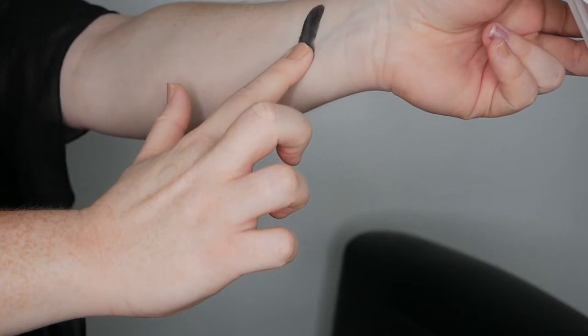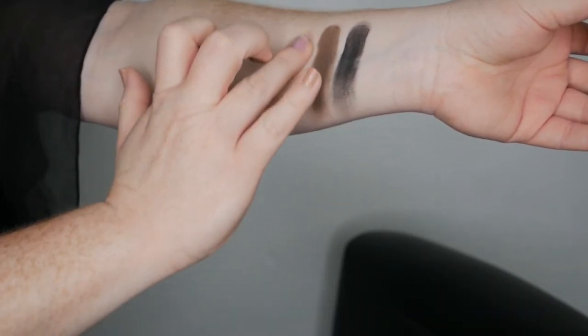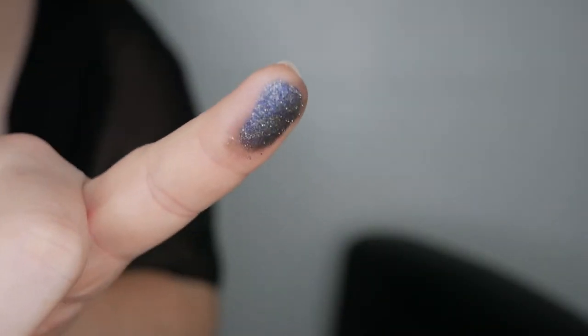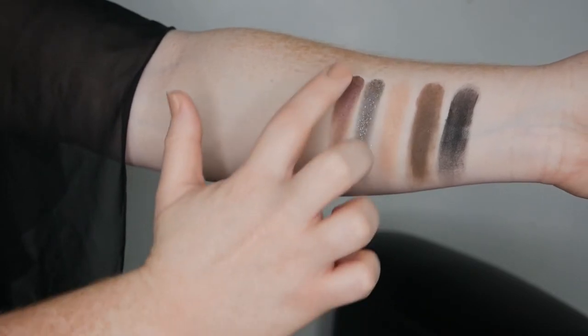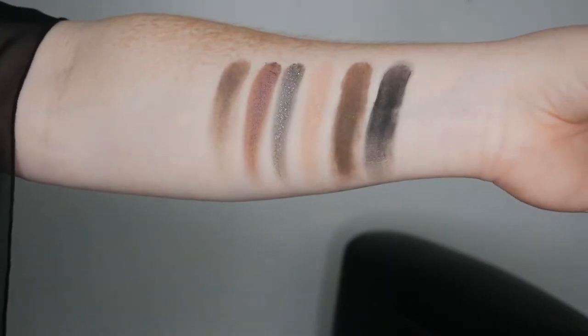I'm going to swatch both palettes on camera. Starting with the smoky one, number six — that deep chestnut shade, 'Second Date'... oh my goodness, look how pretty that is! I'll swatch these on my hand up close so you can see the little flecks of glitter. 'Patty Cakes' — stunning. 'Tan Lines.' And that is all the swatches of the Smoky palette.